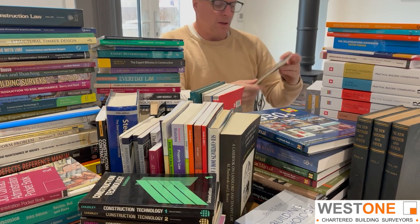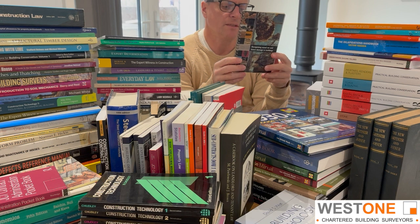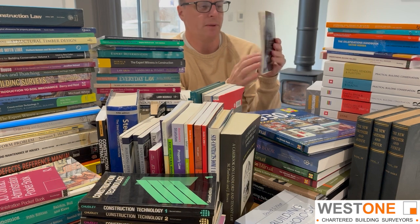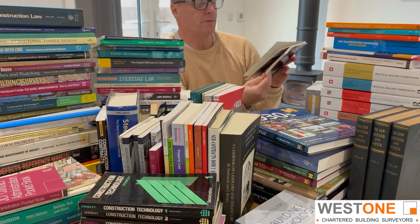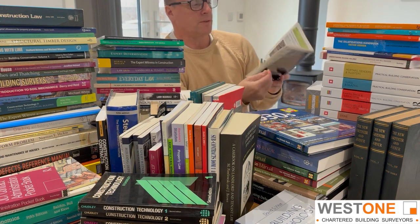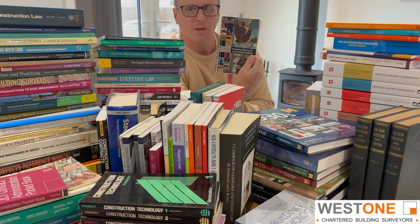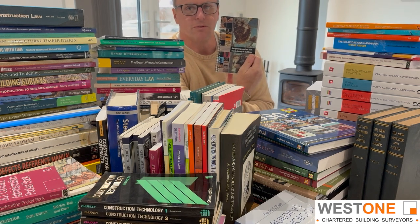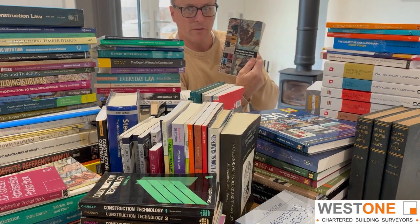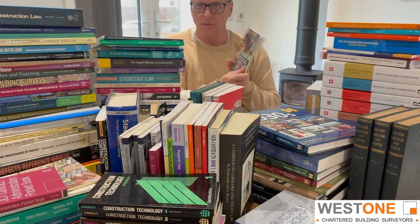Carrying on with the building and surveying theme, I've got this book — it says BRE on the back, Building Research Establishment. I'm going to check if it's still available, but it's a brilliant little cross-reference book I used to carry out with me. It covers rot and insect damage — all different types of rot, mould, mildew, fungi, different types of wood-boring insects — and gives a lot of information on each one. Again, a brilliant little cross-referencing book that I highly recommend.